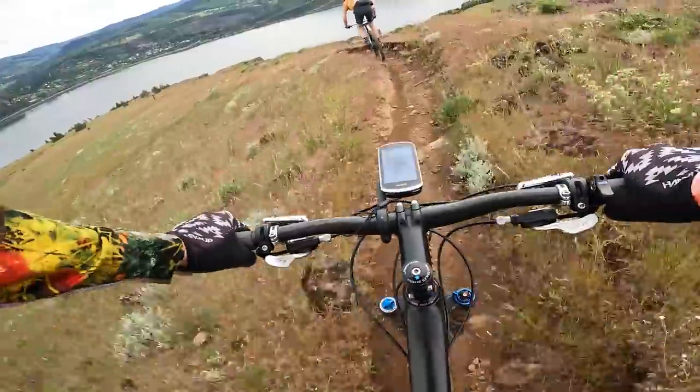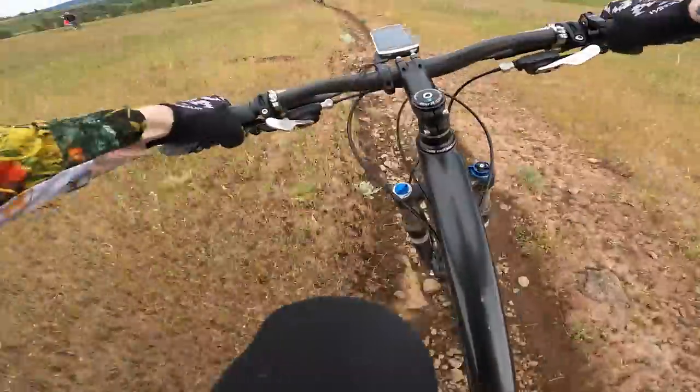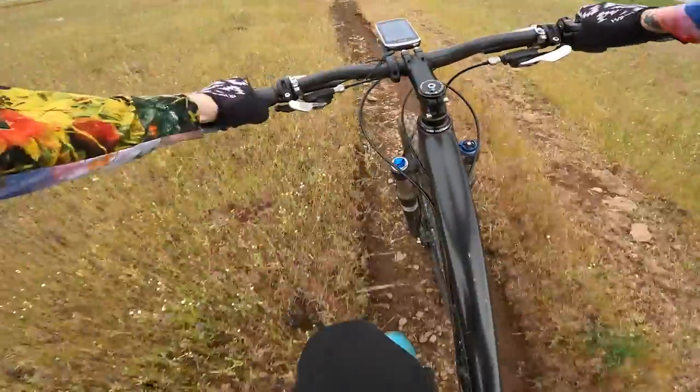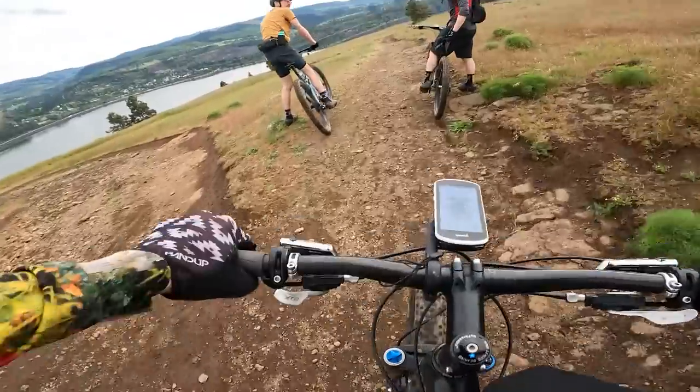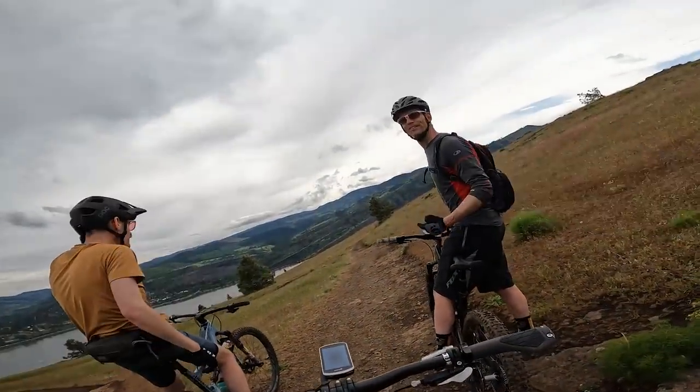Slipping and sliding all over the place. Definitely don't feel as comfortable on this one. The disadvantage on the descent 100% is this bike. Now that I'm on this, this thing is sketchy.